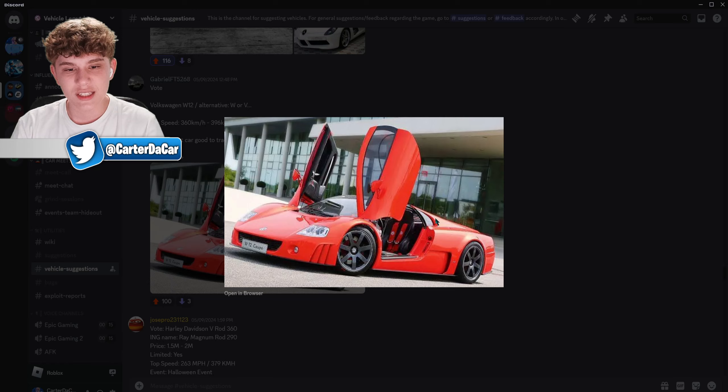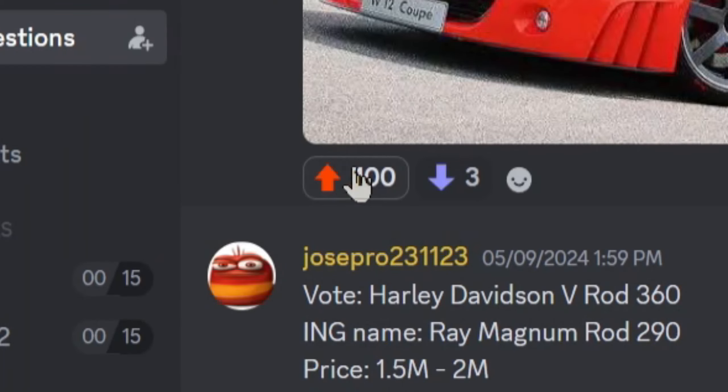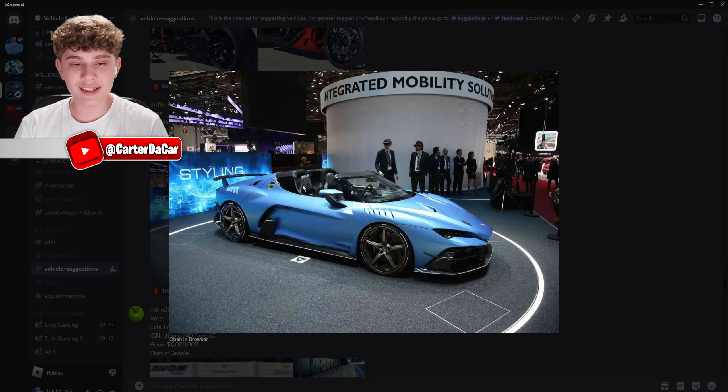The Volkswagen W12 — I've never heard of this one. It looks kind of like a Lamborghini in some ways. I'll leave a like — it has 101 likes on that one.